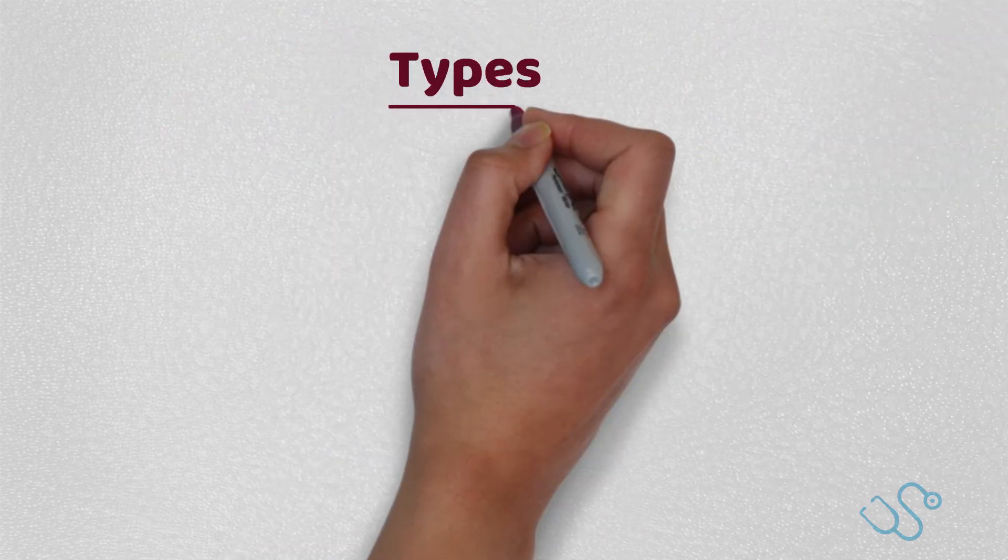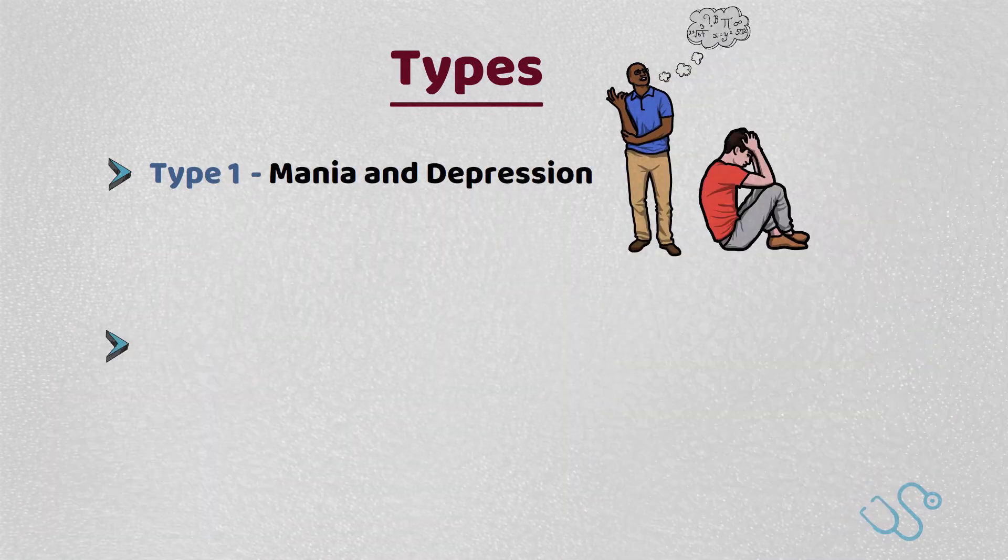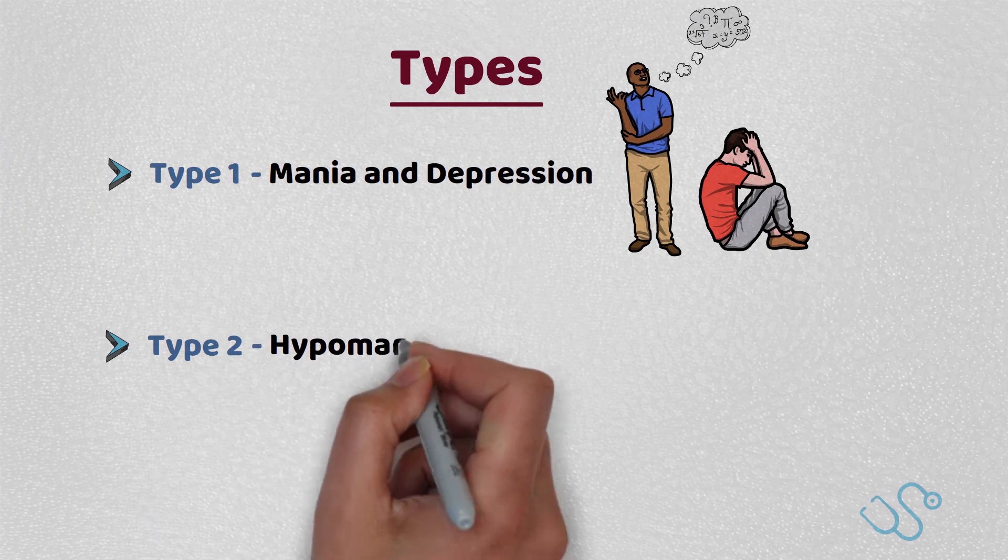We can categorise bipolar disorder into two distinct types. Type 1, the more common type, involves mania and depression, and type 2 encompasses hypomania and depression.